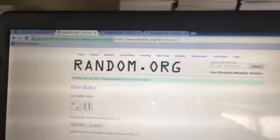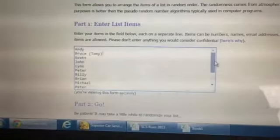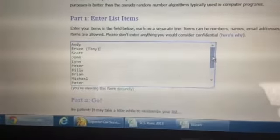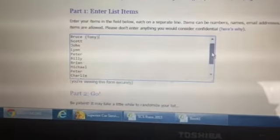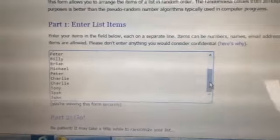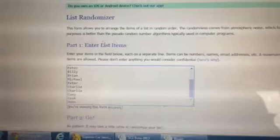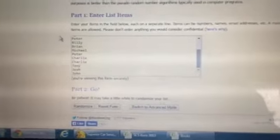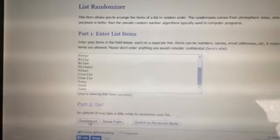Eight times. Here is our list. Andy with the first spot, Tony with my spot, Scott, John, Lynn, Peter, Billy, Brian, Michael, Peter, Charlie, Charlie, Tony, Josh, and John. These are the team owners. We put them in the order that they got their spots and we're going to randomize them eight times.